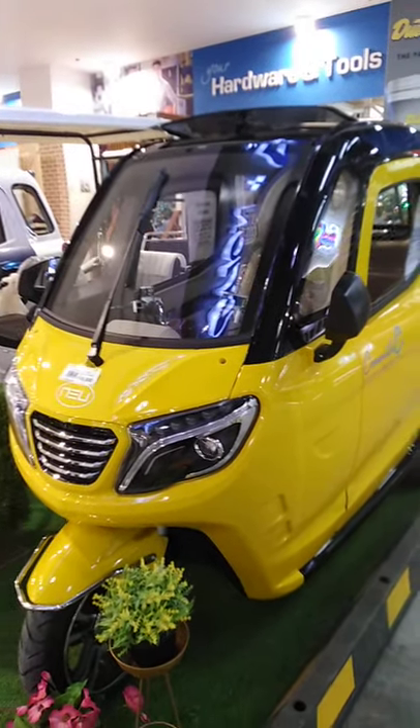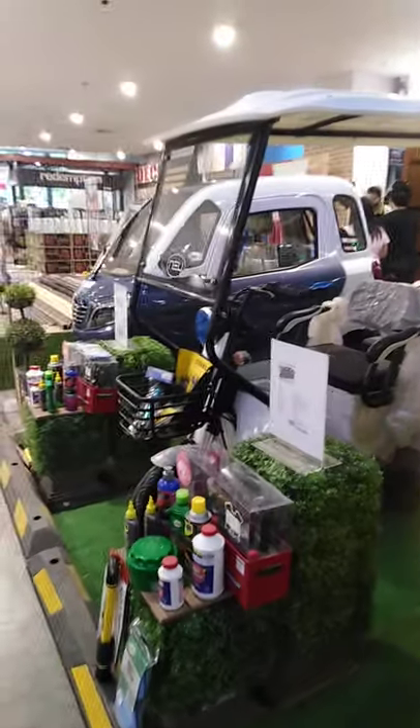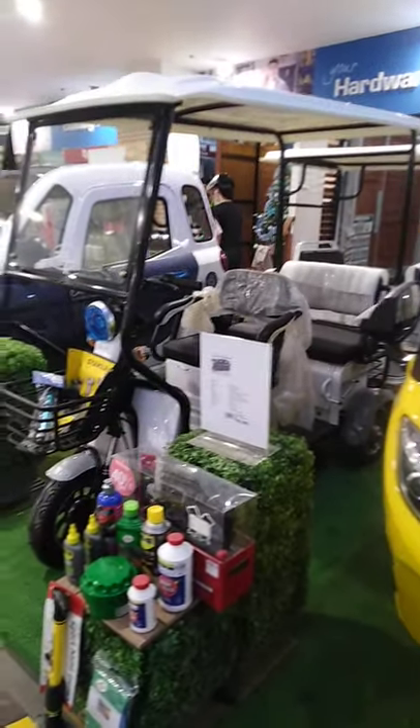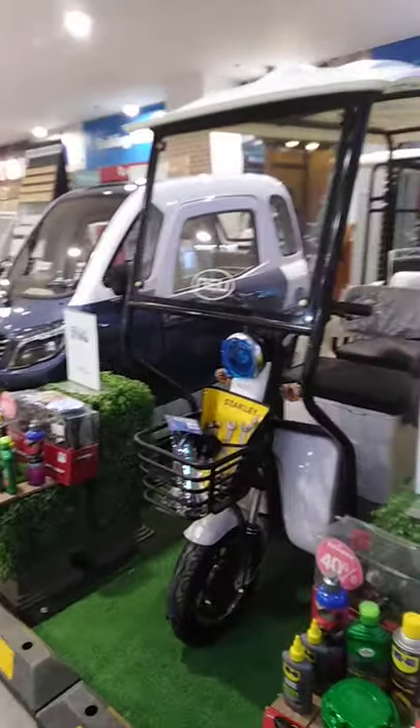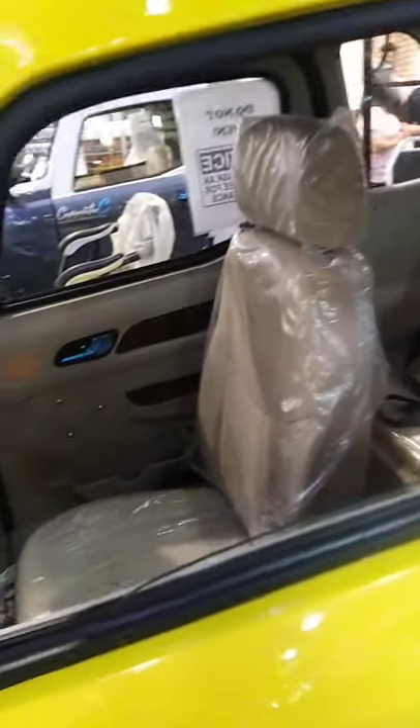Look at this guys, the electric car. We have three in here. Wow. Let's take a look inside. Wow, it's cute.